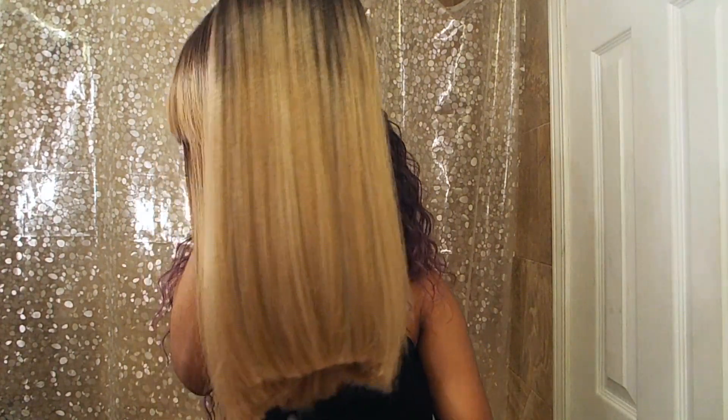The wig I'm going to be reviewing this week is called Jean, and I have her in the color Sombre RT Butternut. So here we go — straight out of the pack, here is Jean.